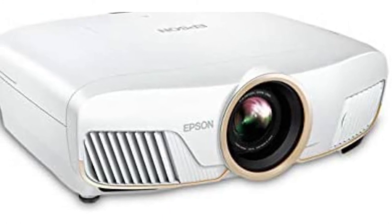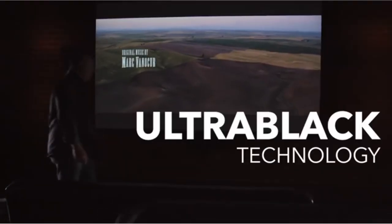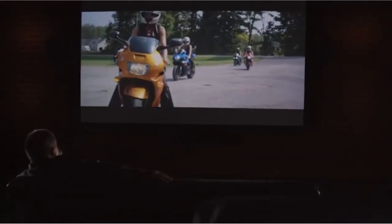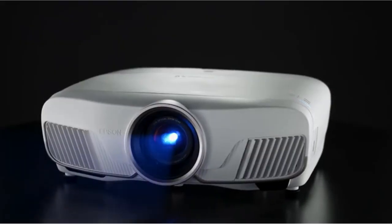It's not cheap, but it offers a significant step up in image quality over other projectors on this list, aside from the Sony, which is nearly double the price. It comes with HDMI 2.0 which allows you to do 4K 60p. Extensive lens shift and a motorized zoom are the icing on the cake.